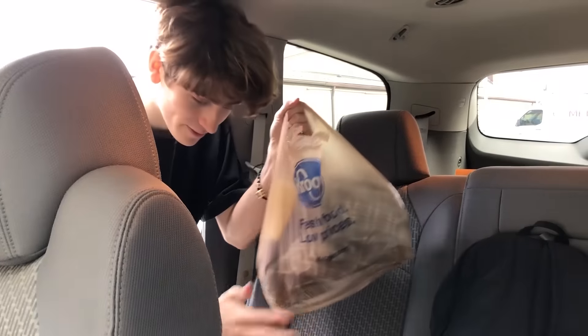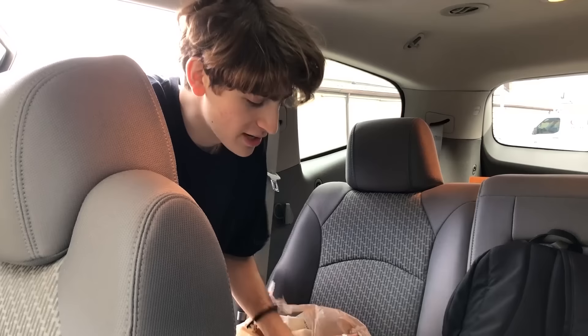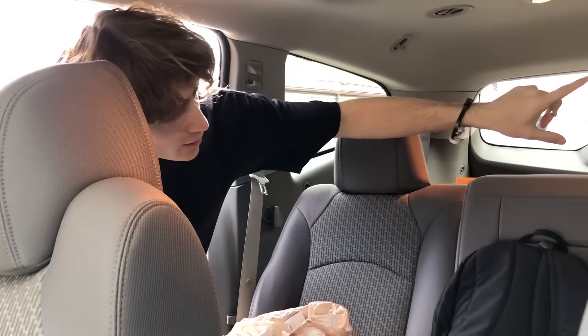We got some stuff from Stray Dog Antiques — I always want to say 'Gray Dog.' Kaylee got a dress and I got a few different things, which you'll see soon. Now we're at Goodwill.